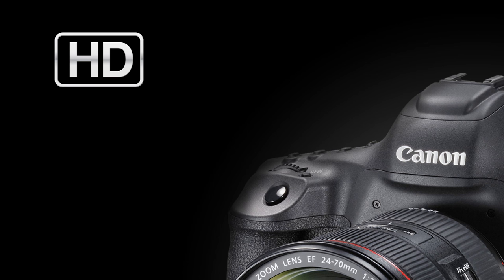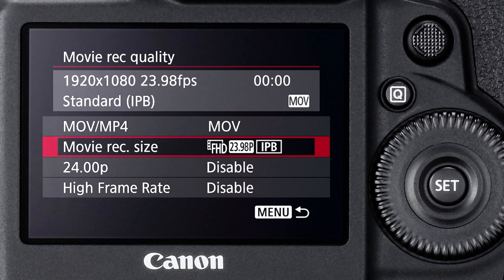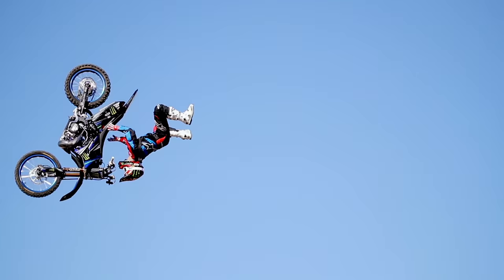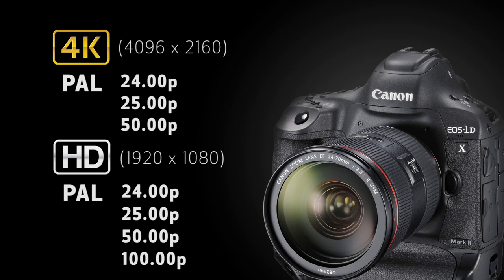The EOS 1DX Mark II also shoots 1920x1080 full HD video at 23.98p, 24p, 30p, and 60p in either MP4 or .mov format. And it adds a full HD high frame rate movie shooting mode of 120 frames per second, so you've got a great slow motion speed to work with. And being a true global camera, the equivalent PAL frame rates are available as well.